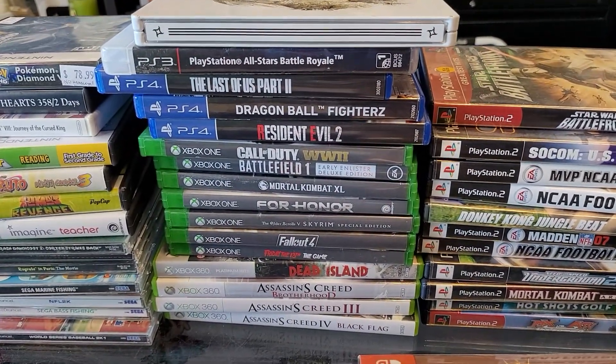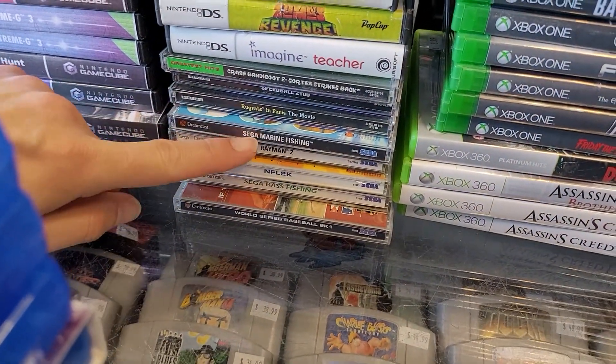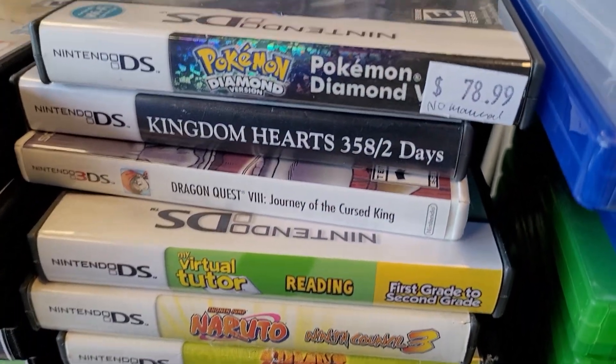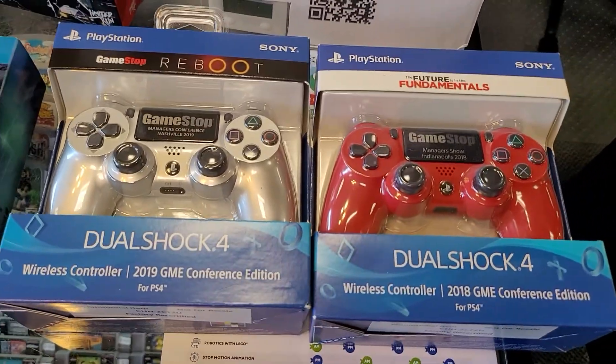We still got some 360 games, and we got a couple of Dreamcast games hiding down there too. Anything good? Rayman 2, Crash — oh! Imagine Teacher, you can't live without that one. Got Dragon Quest 8, Kingdom Hearts 358 over 2. Come on down — we got 360 games that Jessica found also.